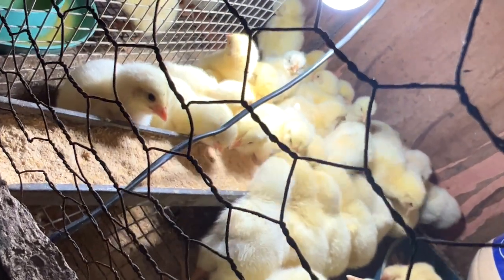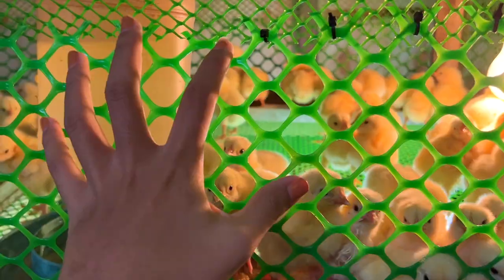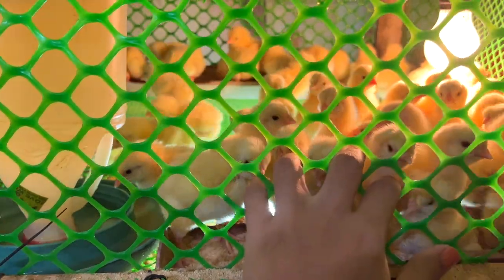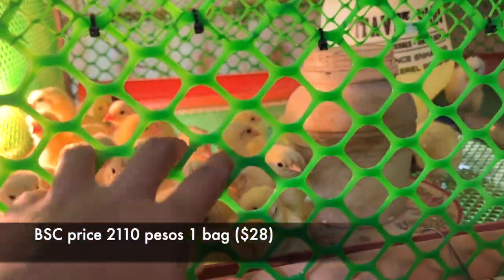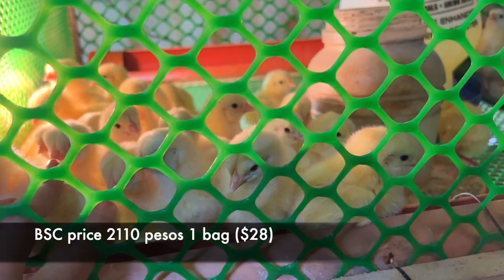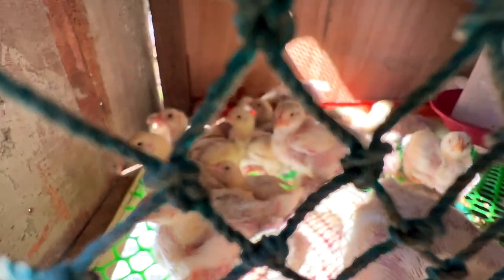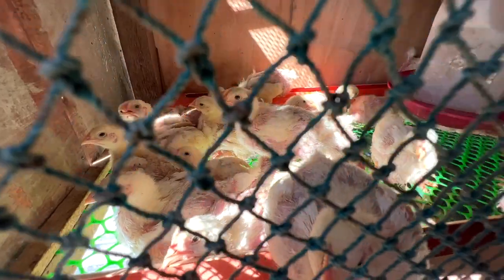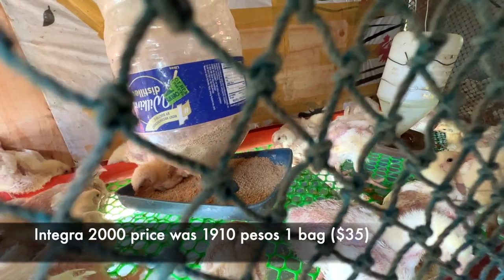From day 4 to day 11, total feed was one bag of 50 kilograms of BSC broiler starter crumble, price was 2,110 pesos. Day 11 to day 15, total feed was one bag of 50 kilograms, and after 15 days we changed feed to Integra 2000, price was 1,910 pesos.